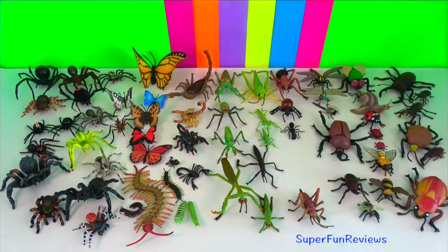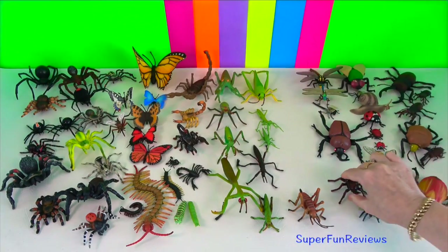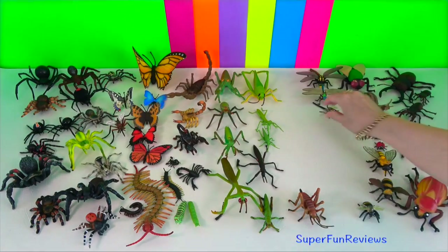Arthropods are characterised by having the following features: a hard external skeleton, a segmented body, and at least three pairs of jointed legs.